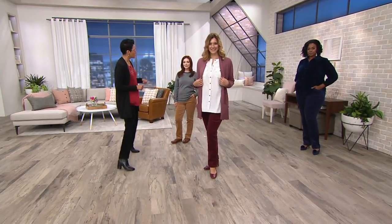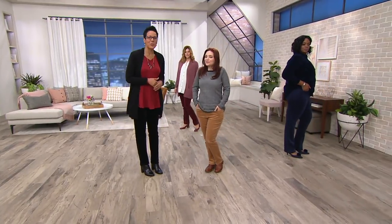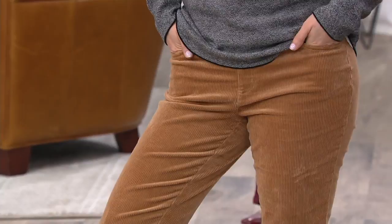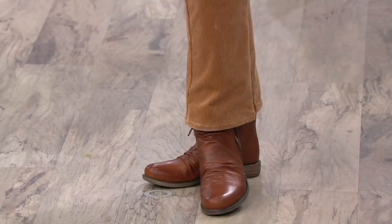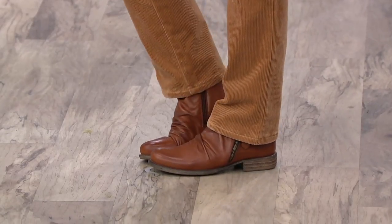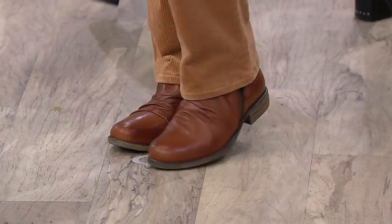Samantha is five-two and wearing the size 2 petite in camel, which looks great at that 28-inch petite inseam. Her boots are from M.S. Moos, and we just might see a great value on M.S. Moos in about 24 hours as a Before It's Gone Big Deal — so if you love those boots, stay tuned.